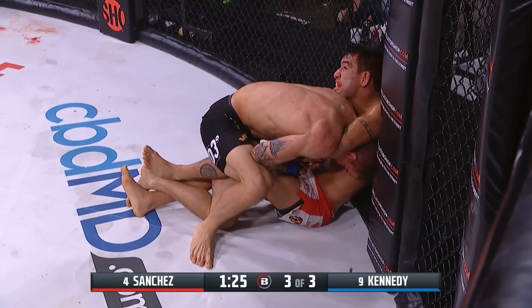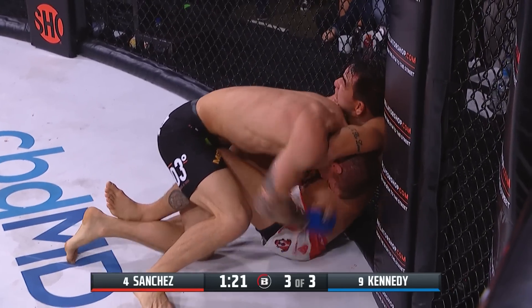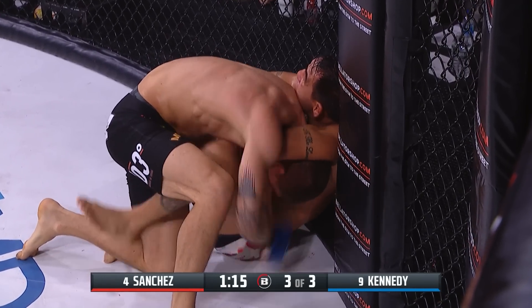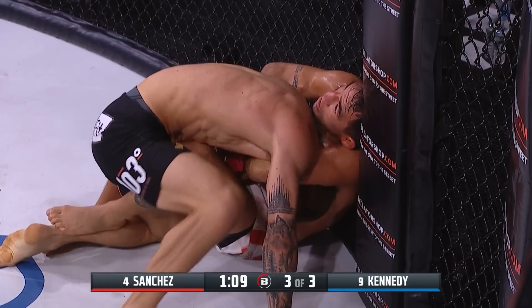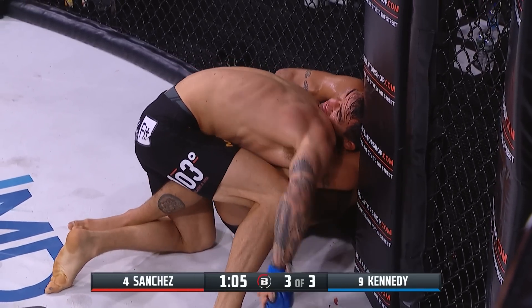Jeremy Kennedy is not in danger right now with this choke. He's just relaxing in the position, and Sanchez has to be careful not to burn out his arms. There's only a minute left in the fight — he's got to do something to create more pressure on this choke, and he does not have that based upon his leg position.